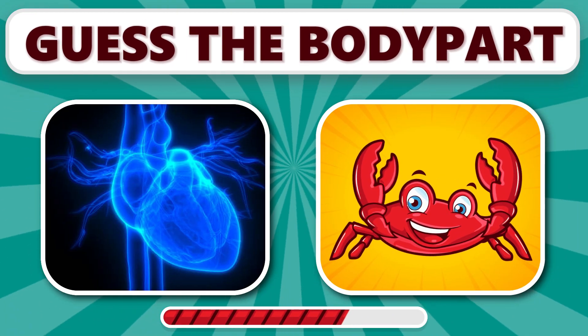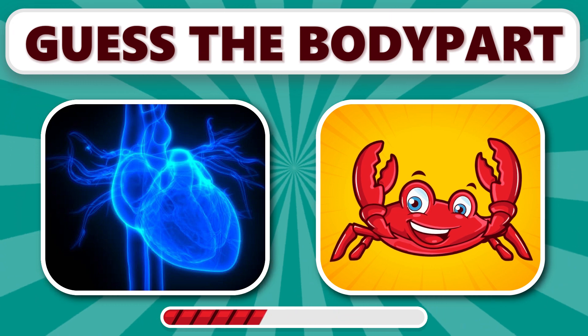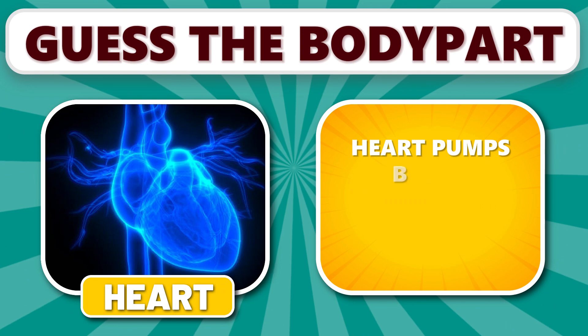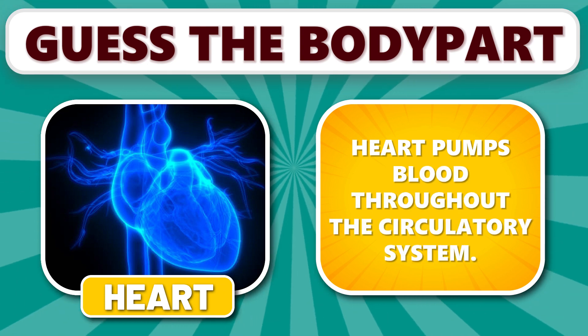Did you get this one? It's heart. Heart pumps blood throughout the circulatory system.